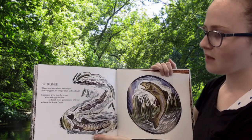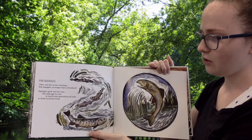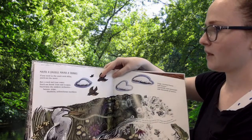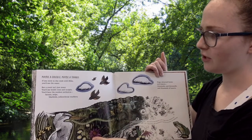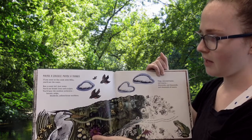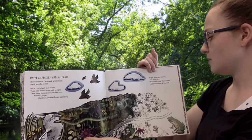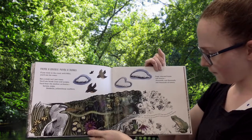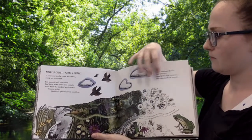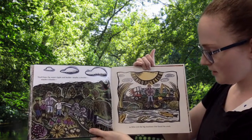Fish squiggles. Then, one late winter morning, fish squiggles no longer than a thumbnail. Squiggles grew into fat trout, who laid eggs in turn to hatch more generations of trout at home in Brook Creek. If you went to the creek with Mike, you'd see the water. But a creek isn't just water. You'd see brook trout and sculpin. You'd hear the outdoor orchestra — herons, snipe, bluebirds, yellowthroat warblers, frogs returned home, and insects. Thousands and thousands and thousands of insects. How did the frogs find the creek? Frogs explore during rains, and perhaps they found Brook Creek on one of their wet wanderings. You'd hear the water ripple and burble, maybe a chuckle, maybe a thanks, to Mike and the big machines that found the creek.